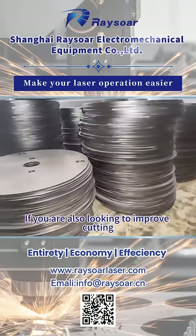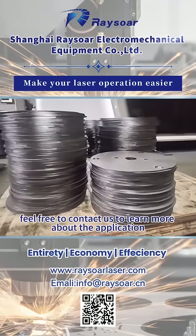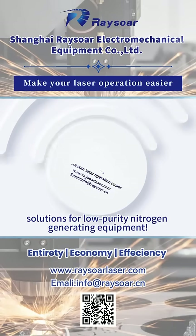If you are also looking to improve cutting efficiency and reduce costs, feel free to contact us to learn more about the application solutions for low purity nitrogen generating equipment.